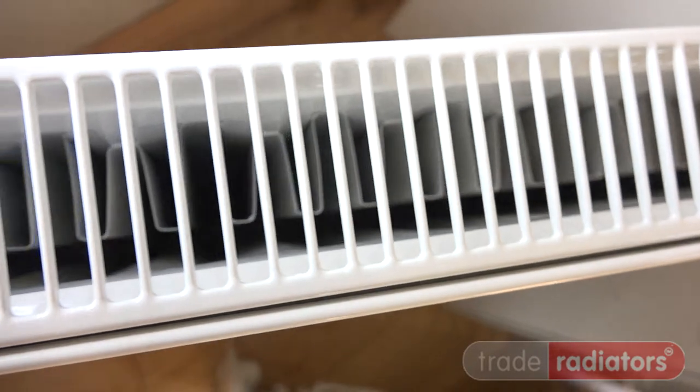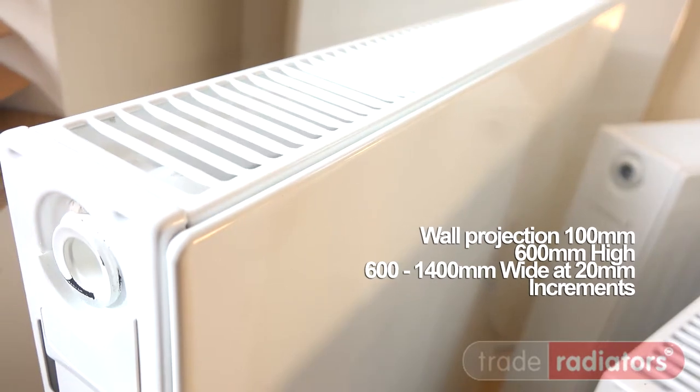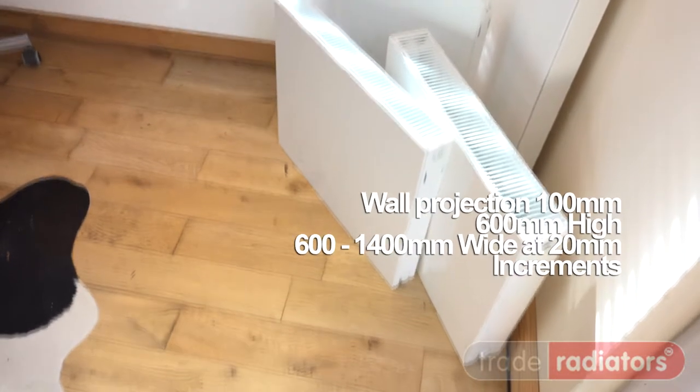Available in 600mm high and widths in 20mm intervals from 600mm wide to 1400mm wide. The overall projection of the radiator from the wall is 100mm, and the pipe centre sizes are the width of the radiator.